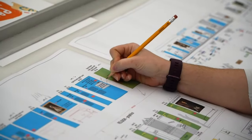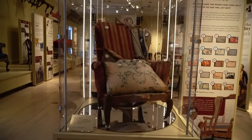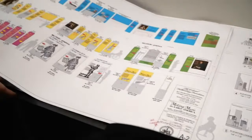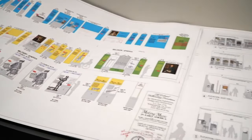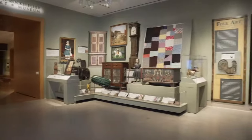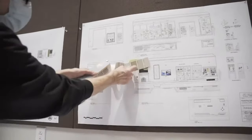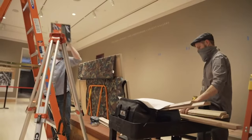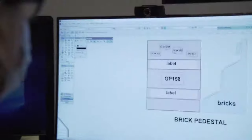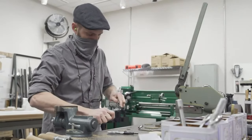The curator will take that information and begin to write labels, look at the objects, and work with conservators to determine if the objects are suitable for exhibition—whether they're stable enough, or whether they might need treatment. Meanwhile, the designer is working on his design plan, seeing how many objects will fit into the exhibition space, whether they need cases or need to hang on the wall, and what spaces they might take up within that gallery. They then come back together to discuss a final plan that is approved, and we begin to involve more and more people.